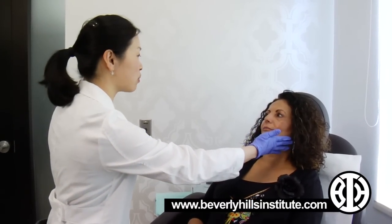Today we're doing sculptra to your cheeks. From looking at you, you have a little bit more volume loss on your left side, which is common because of the sun coming through the car window — we lose that collagen on one side before the other. Then we're going to take a look underneath your eye after we're done with the sculptra.